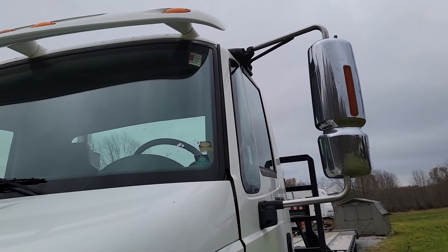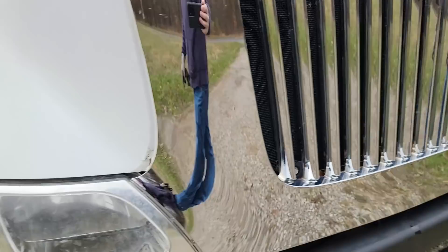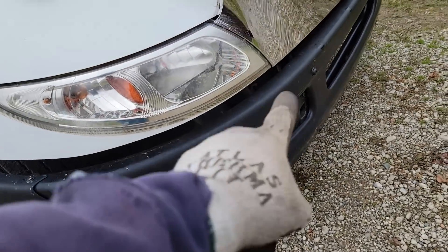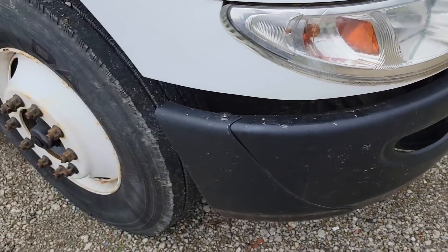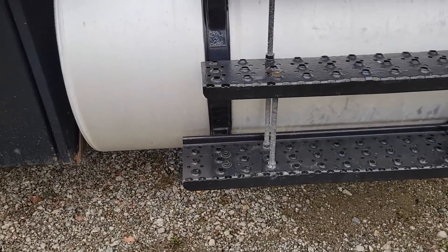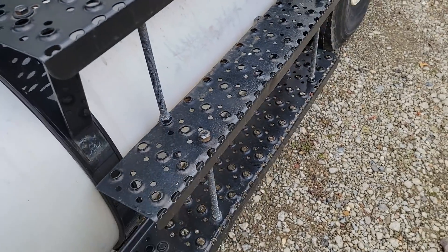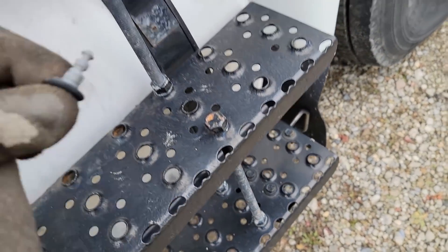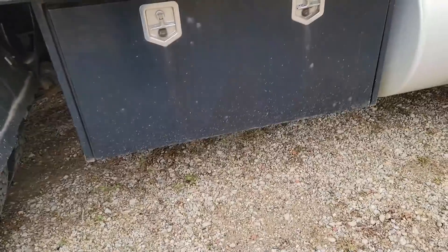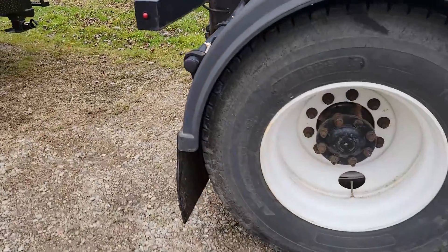Turn signals on the mirrors, nice visor, nice chrome grille, headlights and blind spot mirrors. I think I have a chrome bumper for this. Some aluminum wheels would be nice. Got toolboxes on either side. This step is nice — my wife likes it because she's short, allows her to get in here a little bit easier. Another toolbox here. Just a decent old truck. This is the setup I'm going to use.